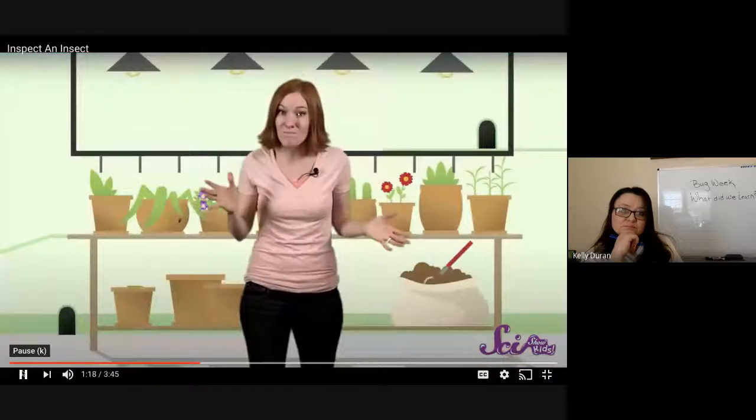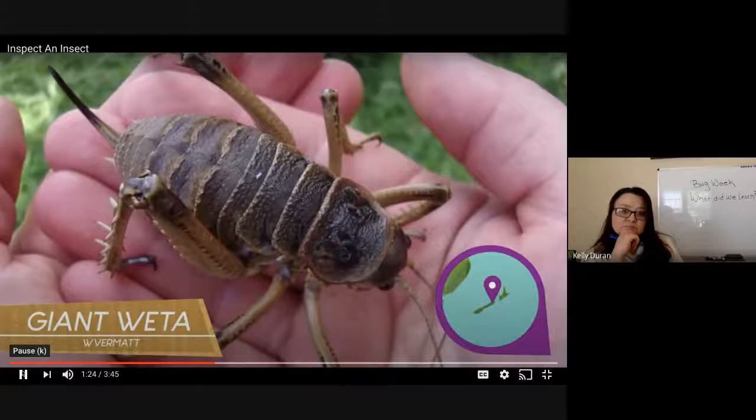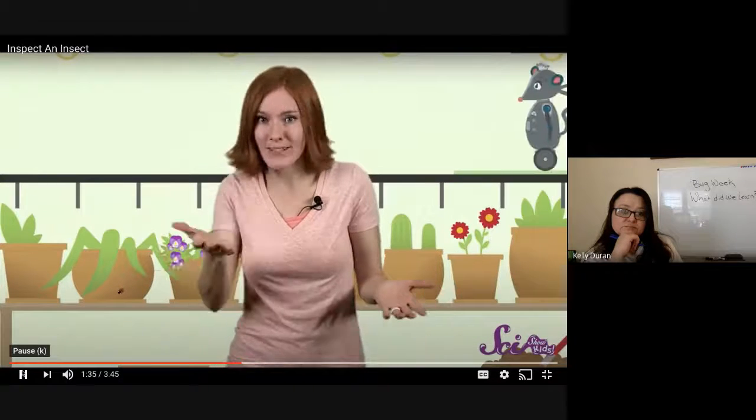But other insects can get even bigger. The heaviest, most massive insect ever found is the giant weta from New Zealand. It looks like an enormous cricket and can weigh more than 70 grams — that's about as big as a small bird. Even though they look totally different, the Megastick and the giant weta are the same kind of animal, and so are tiny ants, flying dragonflies, and buzzing bees. They're all insects.